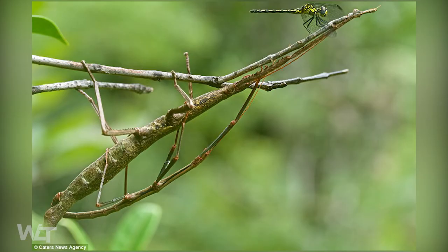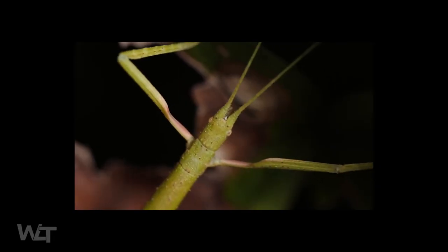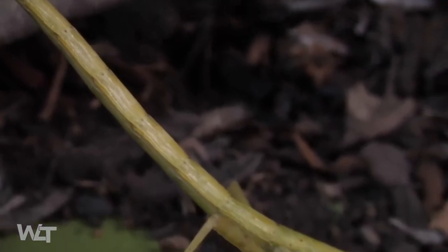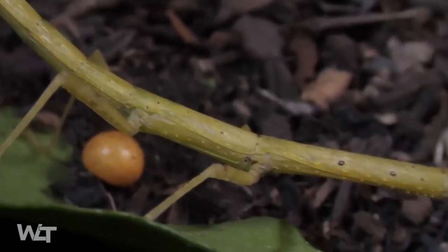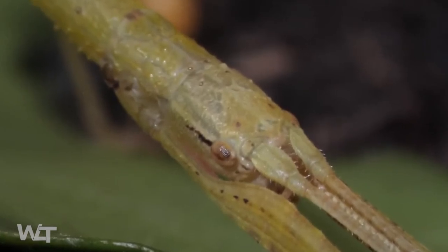Now try to spot the hidden thing in this picture. If you picked this, you'd be wrong — it's actually this. It's called a stick bug. Probably the most well known of the insect mimics is the stick bug, also often called a walking stick. The name says it all: it is a bug that evolved millions of years ago to look like a stick.